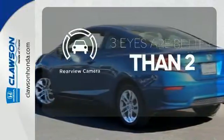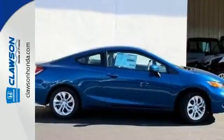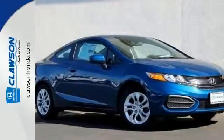The backup camera gives you a clear picture of what is behind you. Cruise around the country or zip around the city in this stylish Civic today.